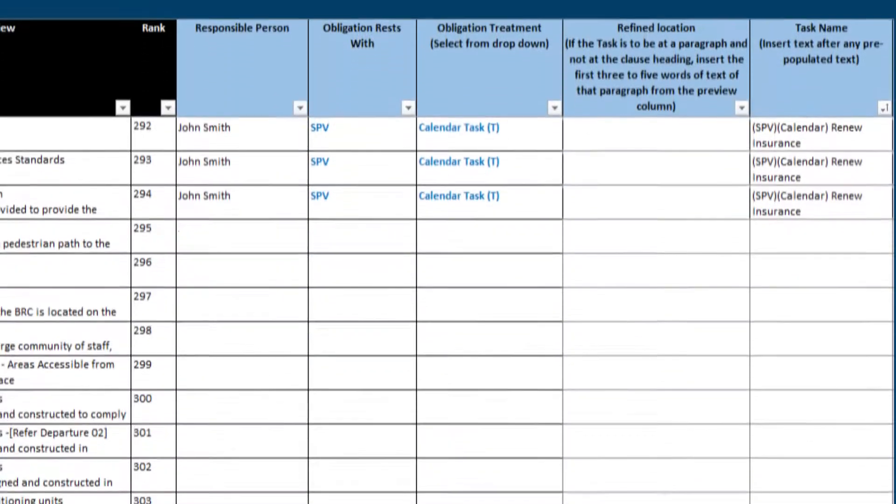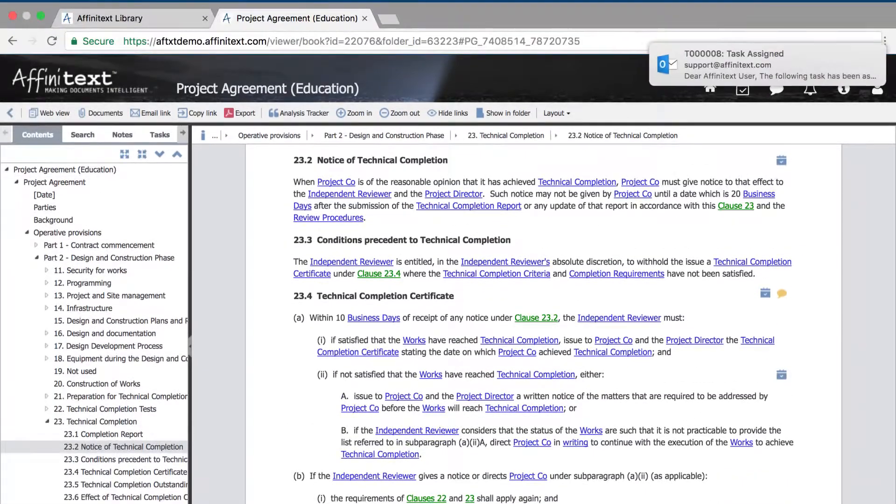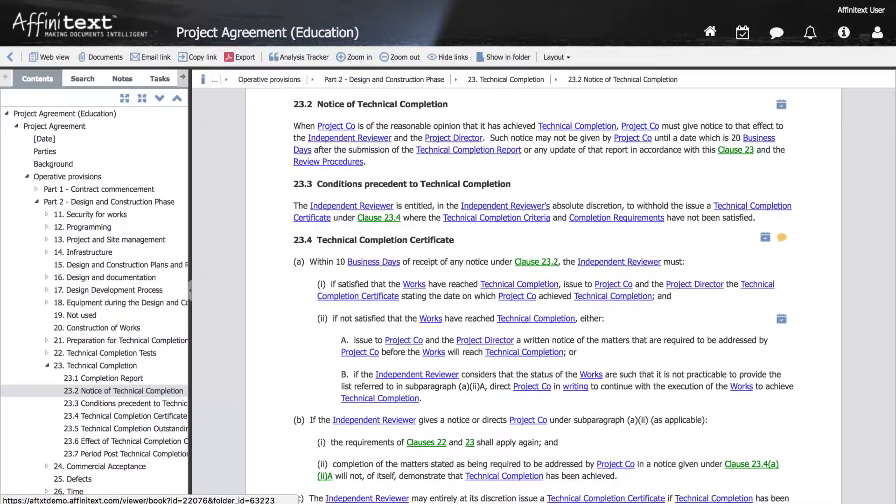Step 2. Determine how they will be tasked and managed. Step 3. Task Finder instantly imports the tasks against the clauses to which they relate, enabling just-in-time reminders, permission-based oversight and audit history.